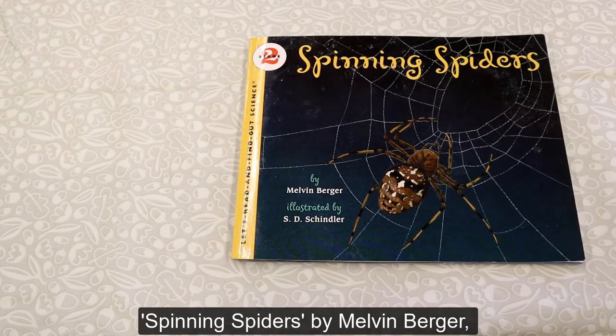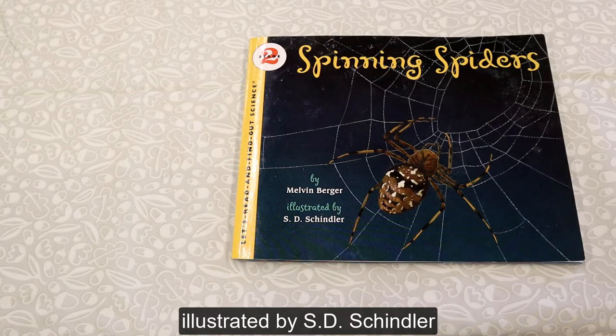Spinning Spiders by Melvin Berger, illustrated by S.D. Schindler.